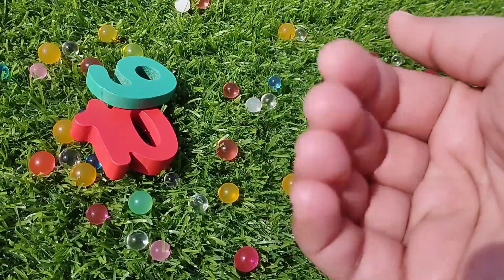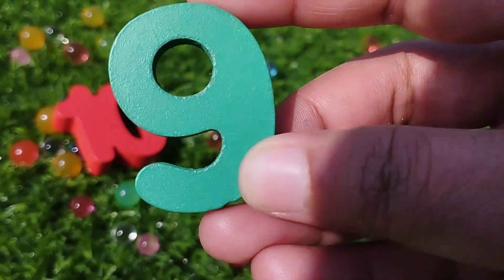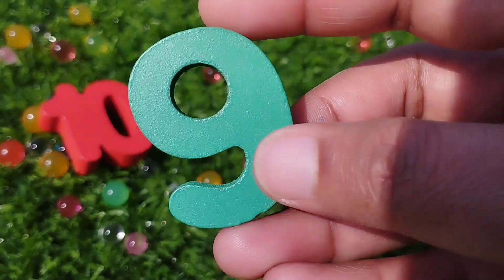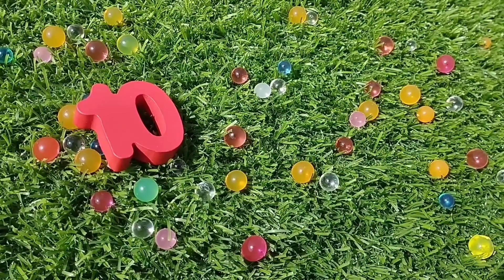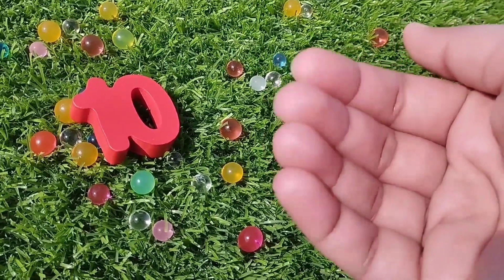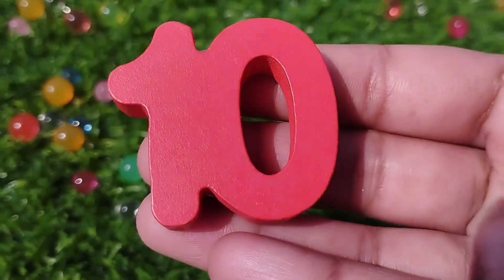The next number is nine. Number nine. The next number is number ten. One. Zero.